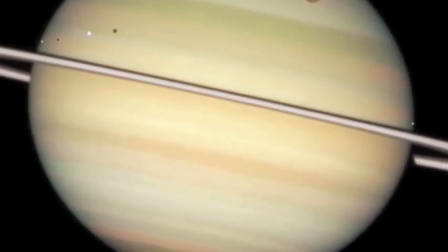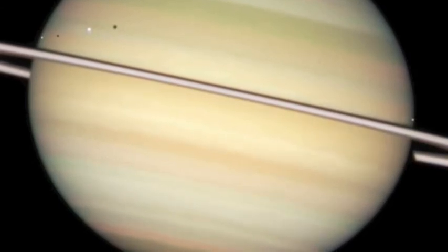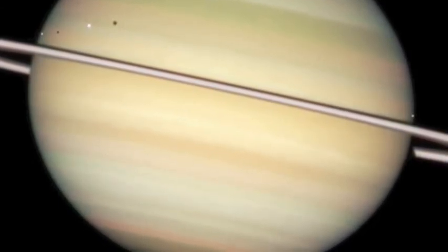Saturn is a truly amazing planet which has a metal core and is the sixth from the Sun. Now you know more about Saturn than you did before you listened to this.